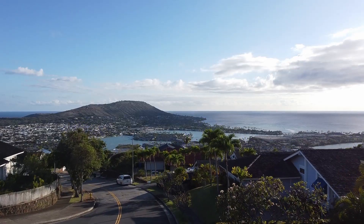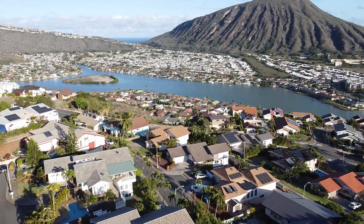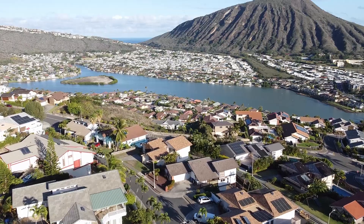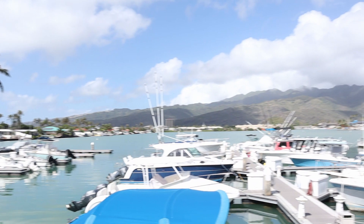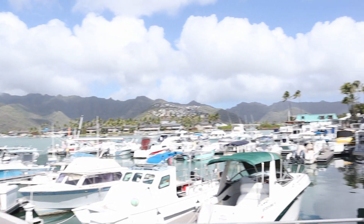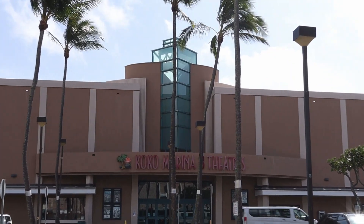Hawaii Kai has a couple of strip malls, but probably the most popular is Coco Marina. It is beautifully located right on the water, and you can find various restaurants where you can enjoy your meal outside and soak in the great atmosphere and scenery. Coco Marina also has a movie theater.